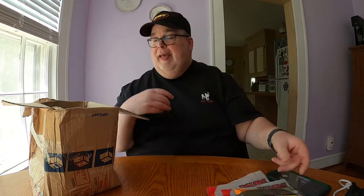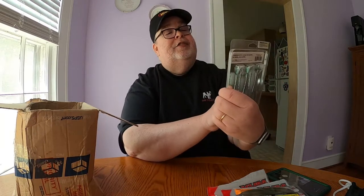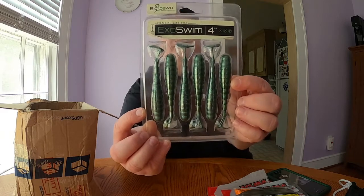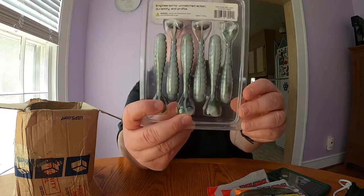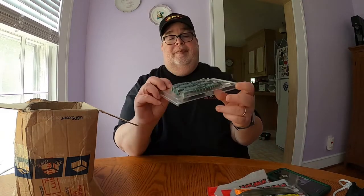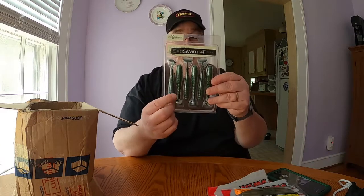The next thing in the box is the Exo Swim four-inch baits in green gizzard shad — green on the top and white on the bottom. These are nice because they have little paddle tails, so I'm looking forward to trying them out and seeing how they work.